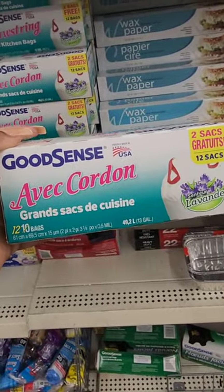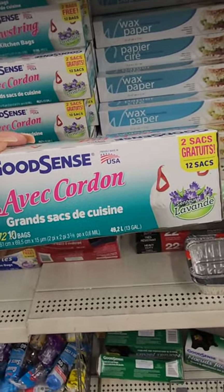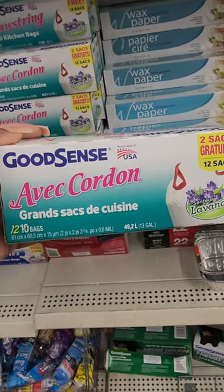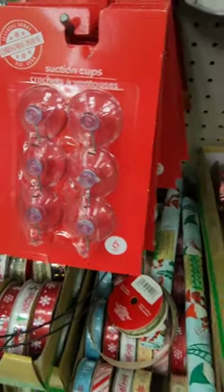These are my bags, y'all. I used to buy these bags faithfully — it was the 8-count with the 2-count bonus pack, so you got 10 bags. Now they're giving away 12 bags.